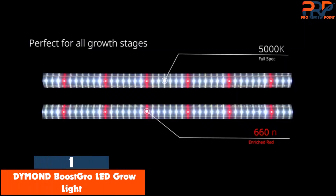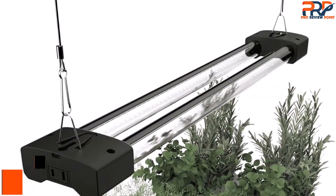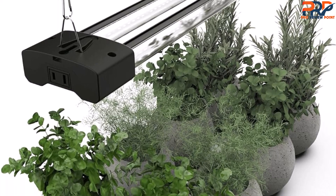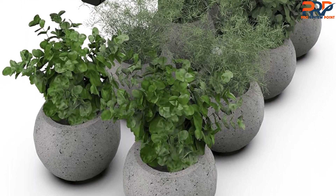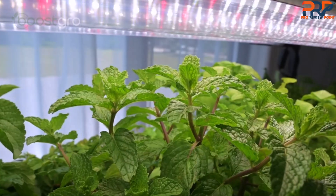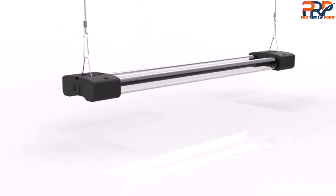At number 1, the Diamond Boost Grow LED Grow Light. This was our first time using a hanging grow light, and the Diamond Boost Grow did not disappoint. Even with an impressively inexpensive price tag, it offers lots of value and is ideal for growing herbs or plants on a cabinet or kitchen island. It's available in two-, three-, and four-foot options, plus each light has a 30,000-hour lifespan and a one-year limited warranty. This full-spectrum light bathes your plants in yellow and green light, the closest equivalent to natural sunlight, and also has red lamp beads for seed germination and fruit and flower growth.